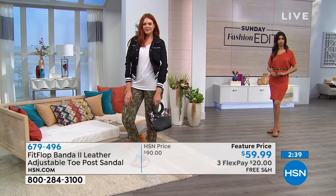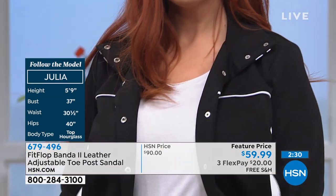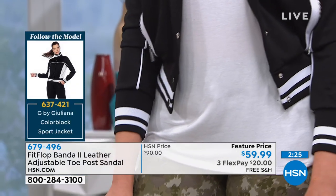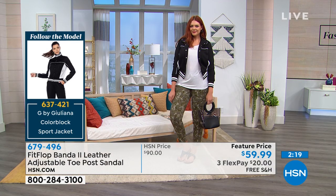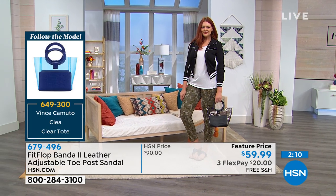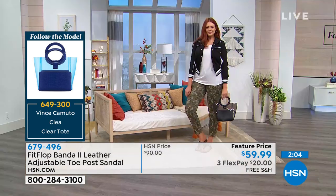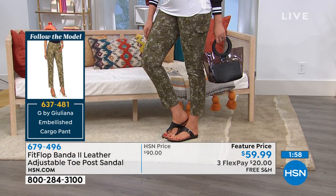Let's take a look at Julia, and we'll let you know how you can pick up all of these things. Deb went through the fact that Julia is our beautiful top hourglass figure — we're looking for tops that accentuate the waist and help balance the bust with the hips. The jacket is from Juliana, the sport jacket, item 637421. She's also carrying a Vince Camuto tote, item 649300 — lots of other colors available. She's also wearing that cute cami cargo pant, item 637481.